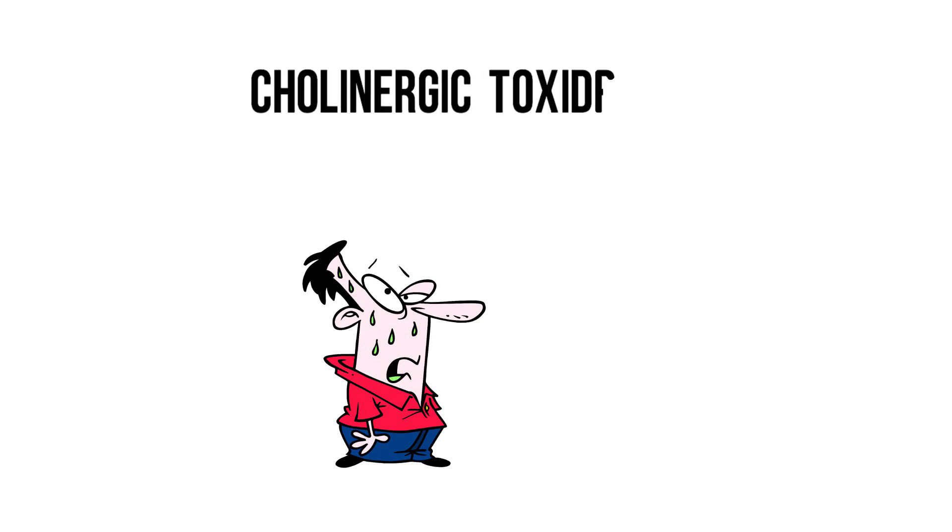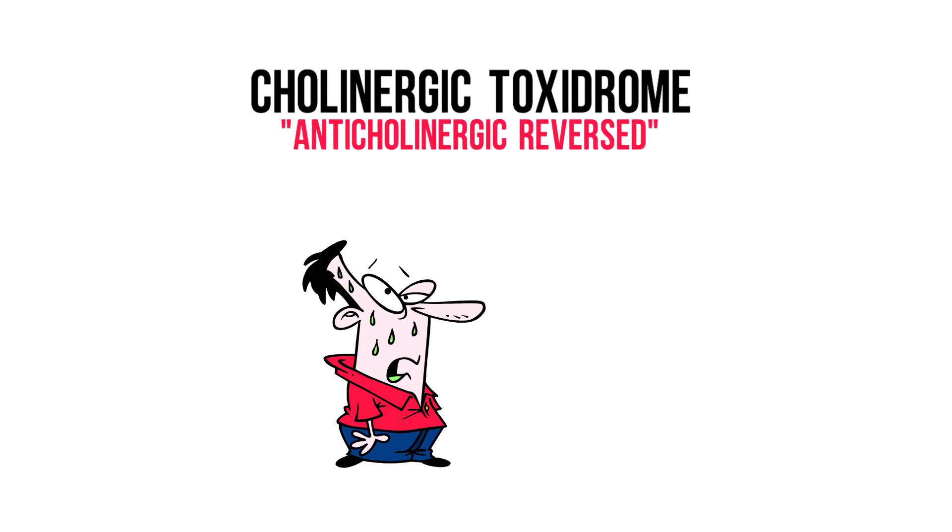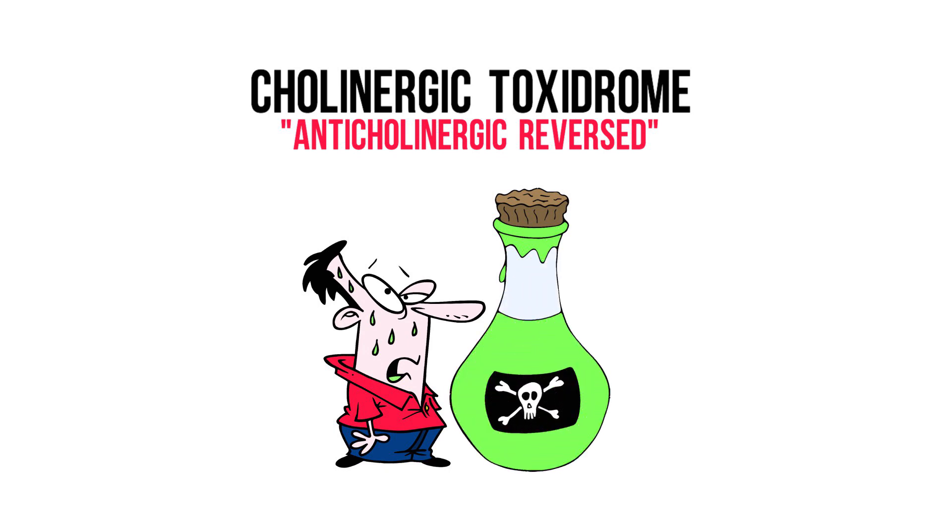You won't be surprised to hear that if there's an anticholinergic toxidrome, there's also a cholinergic toxidrome. This one's a lot easier to remember because it's the anticholinergic toxidrome reversed. To be honest, you will probably never see it because cholinergic agents are rare. If you do encounter this toxidrome, however, beware of intentional poisoning. Now let's go through this one quickly.